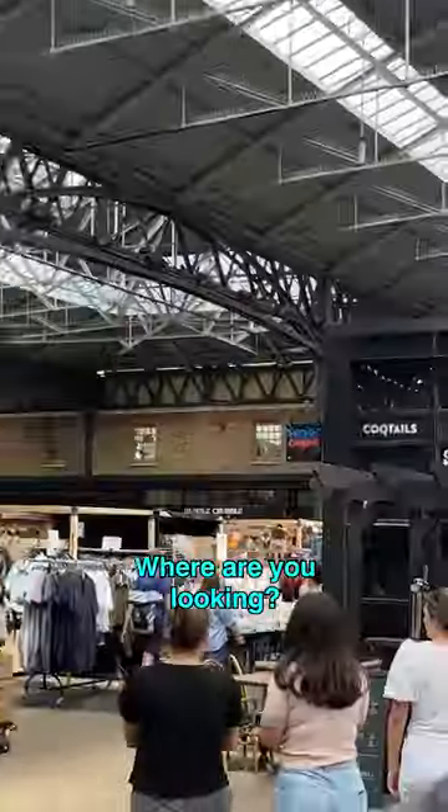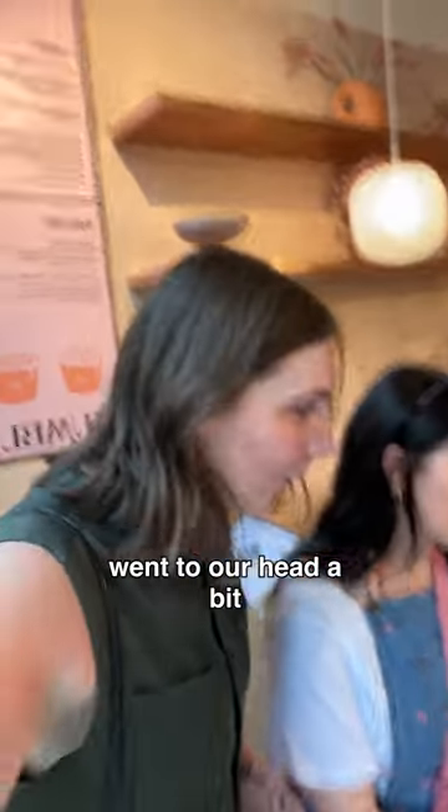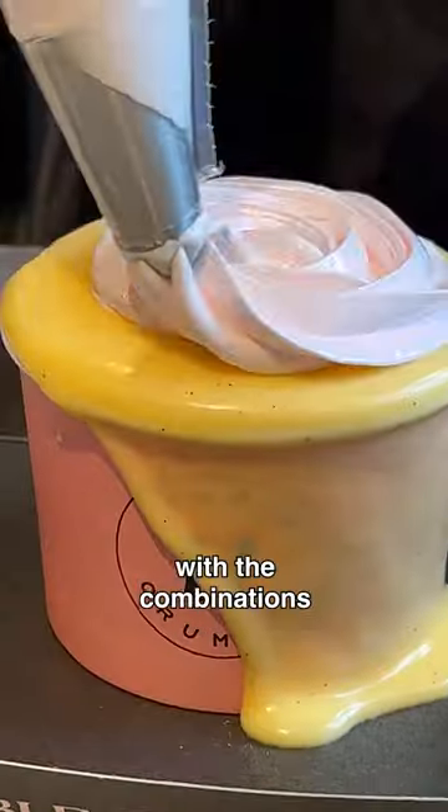I can see it! Where are you looking? Crumble crumble! When it came time to order, I'll admit, I think the sugar fumes went to our head a bit, because we really went for it with the combinations and toppings.